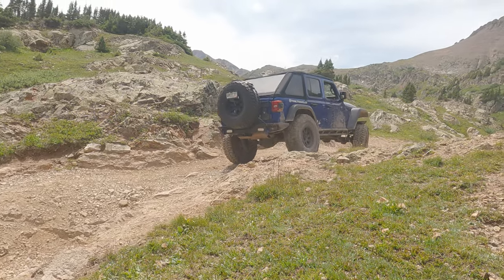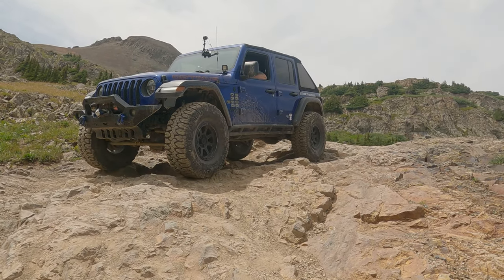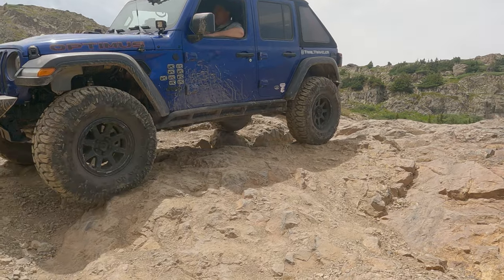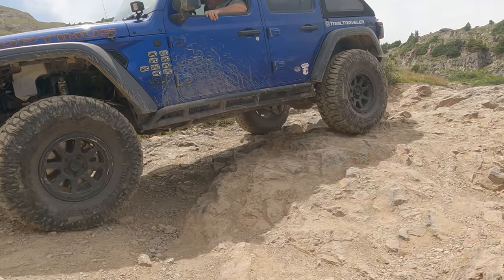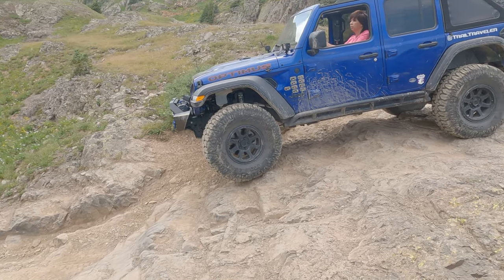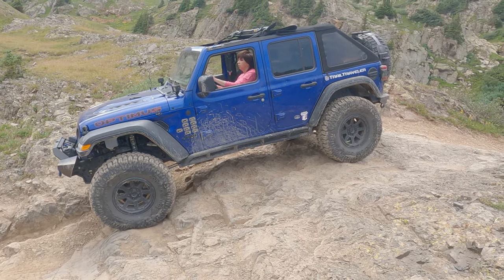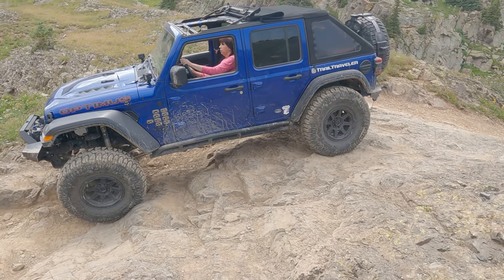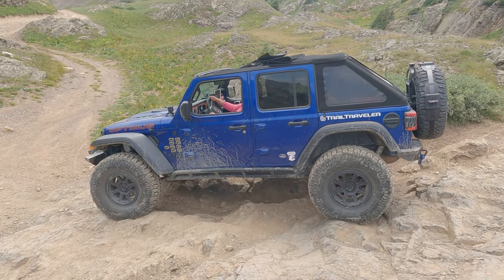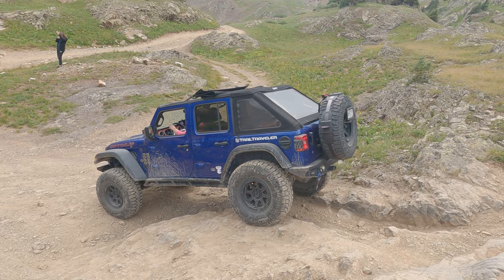If you're down there doing trails in the San Juans, you have to do Poughkeepsie Gulch — it's also a Badge of Honor trail. It's a ton of fun; not super hard but it's going to challenge you a little bit. You have to pick good lines, otherwise even the most built rigs can get stuck on some of these obstacles. It's not going to be a dangerous trail — very little risk of body damage or rolling — you might just start spinning and have to back down and try a different line.